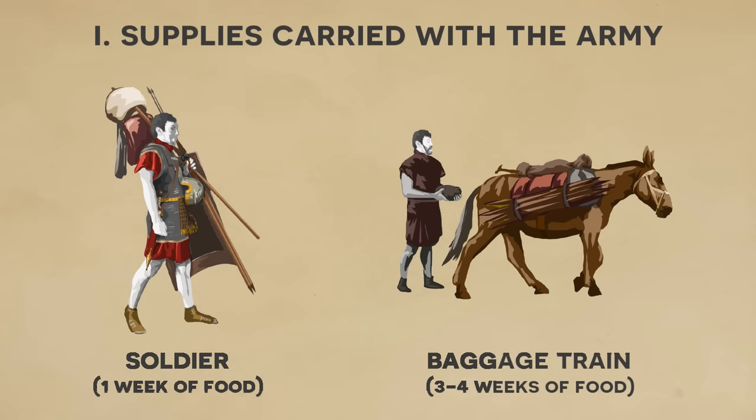Next, the army's baggage train had significantly more supplies. They carried a ton of goods along with herds of animals for consumption, and this overall might be enough to last a month or more. Though it should be noted that things like water and fodder were actually impractical to carry in large quantities, and these would be in constant need of resupply.